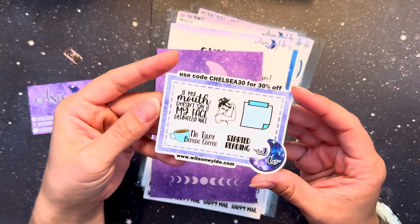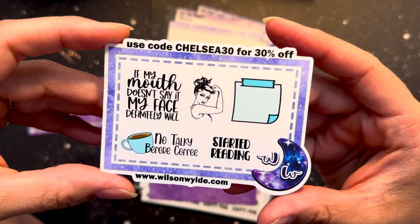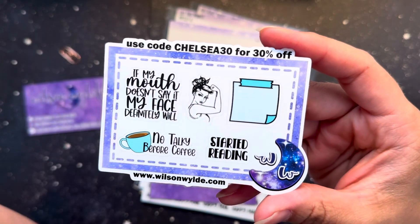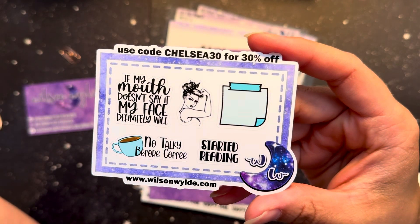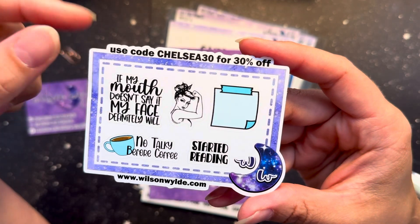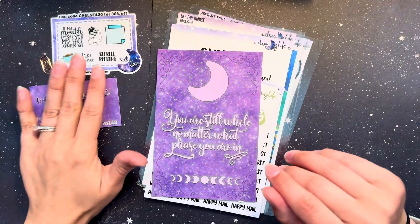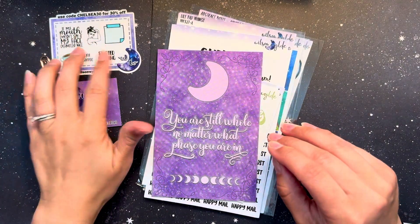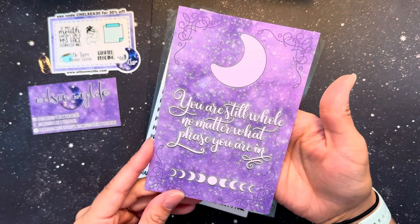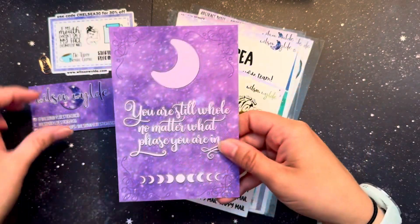This is my brand spanking new PR freebie — I am so excited for it. Her stickers are so cute. You can always use my code, which I'll drop in the description box below along with her website links, for a discount — 30% off or get this freebie with your order. There's also this beautiful journaling card that says 'you are still whole no matter what phase you are in,' and there is an extra coupon code on the back.